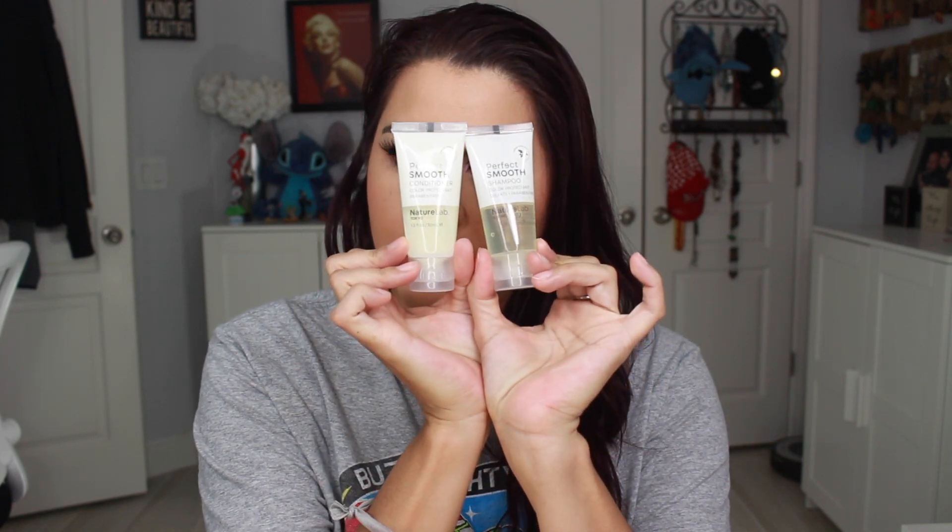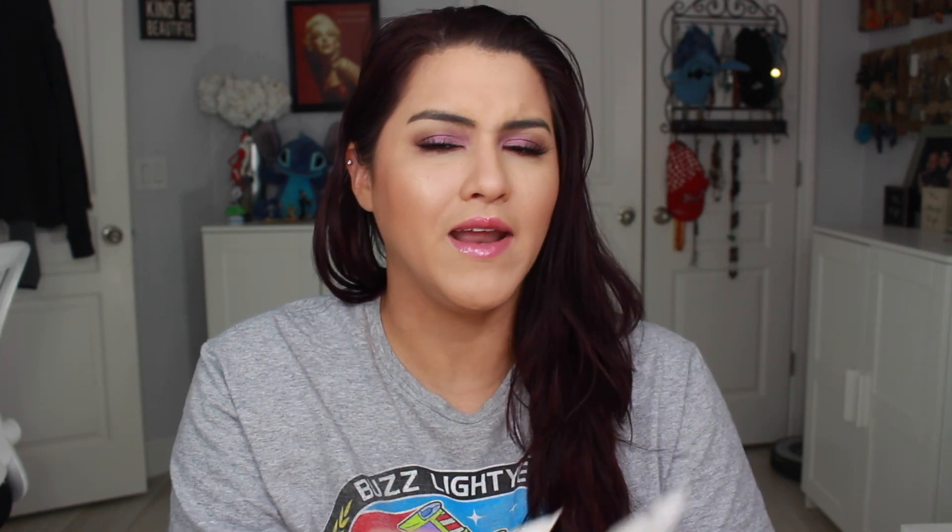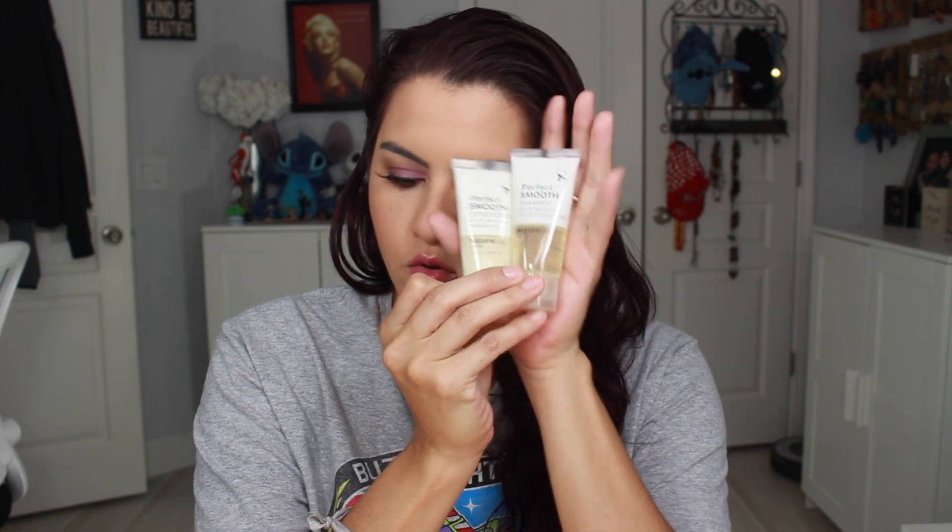First thing I see in here is a Perfect Smooth Shampoo and Conditioner — it says color protectant, sulfate and paraben free — from Nature Lab Tokyo. We'll definitely try this. I think I might even save these for my trip. I'm leaving in October to go on a cruise, so this is like a perfect size for travel. Look at how cute that is. I'll definitely put this aside for traveling.